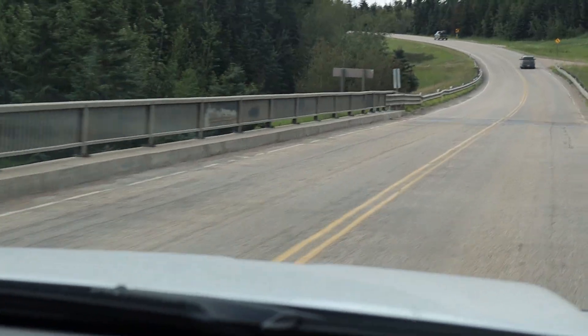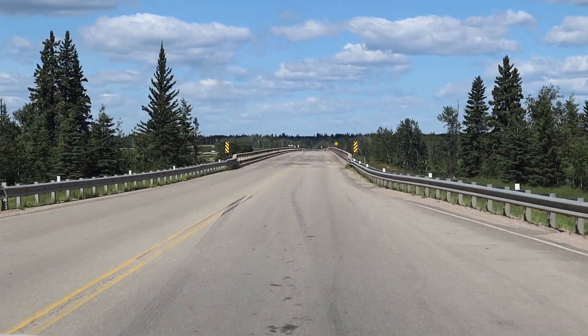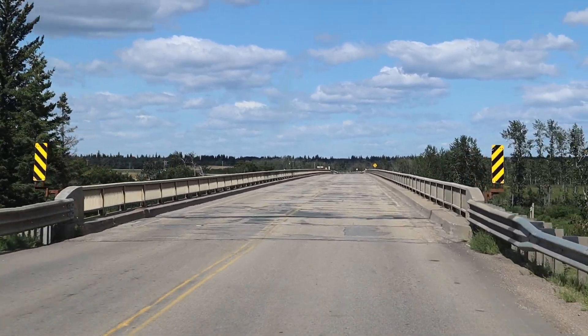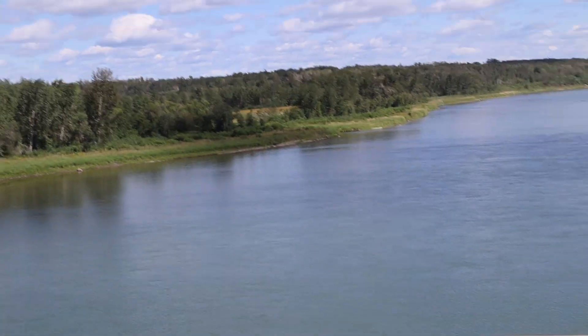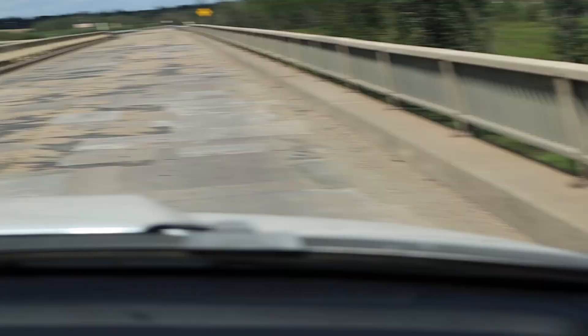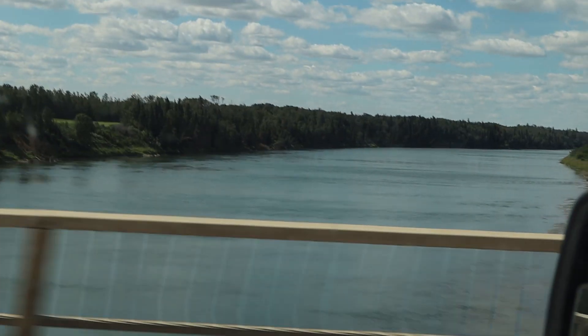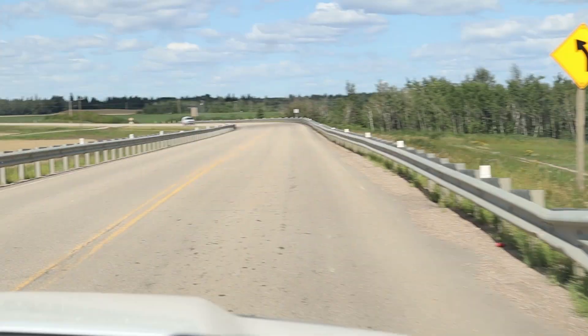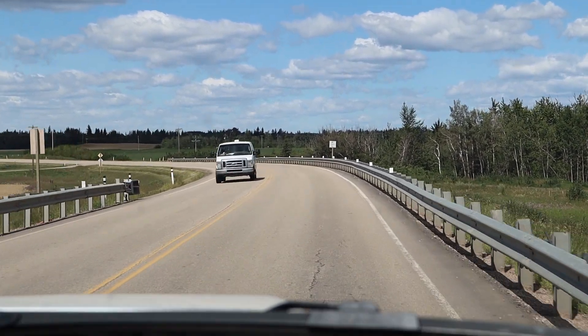So we'll be crossing again later. Here we go again, crossing down the North Saskatchewan — awesome river. Get it this way if you can. There we go. That's the second time we've crossed the North Saskatchewan.